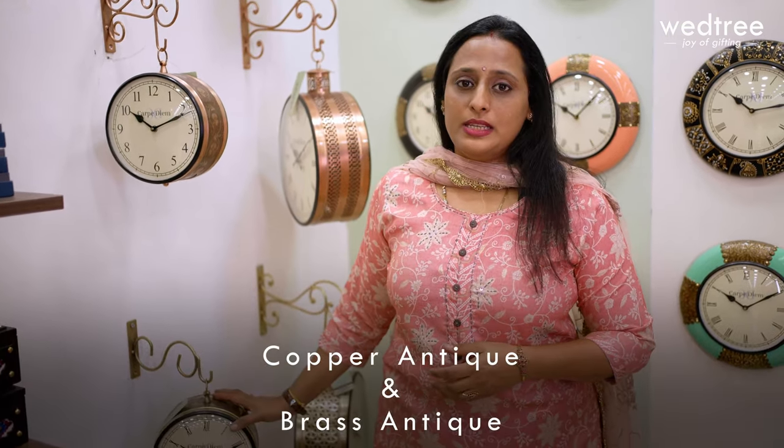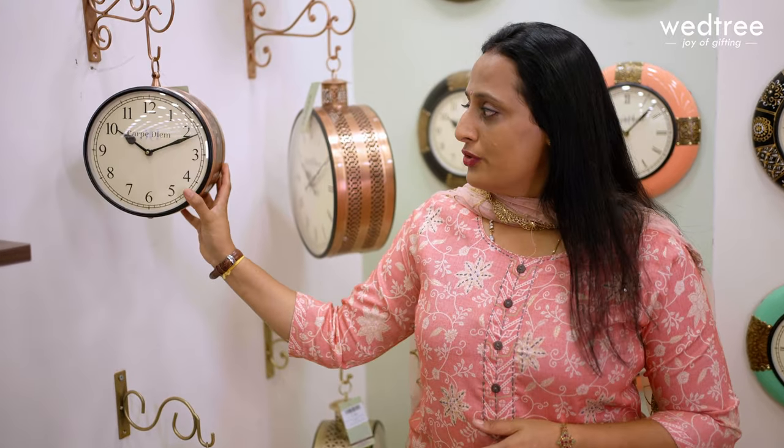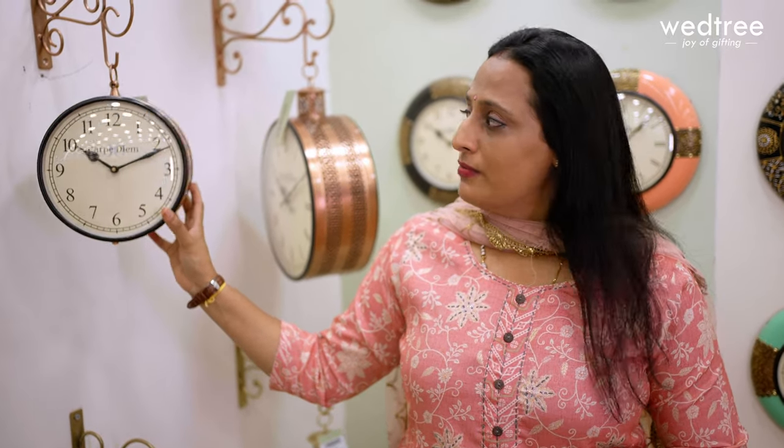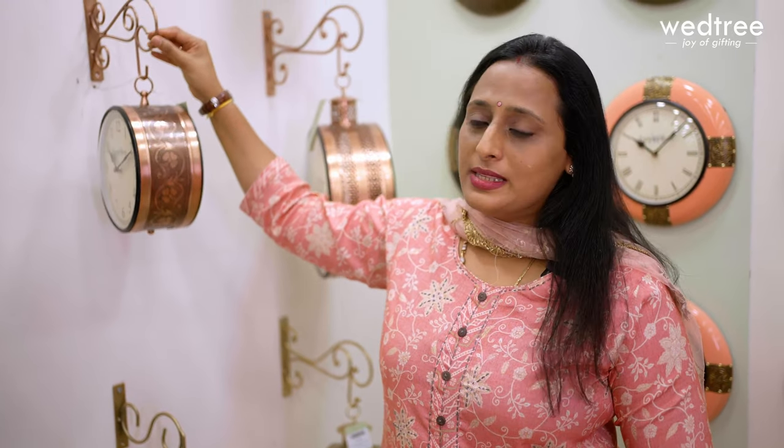Here are our exclusive and contemporary collection of railway clocks that comes in two finishes: copper antique and brass antique. We have three sizes available — 8 inches, 10 inches and 12 inches. As most of you would be aware, railway clocks come with two dials: the numeral time marker and the roman time marker. These make a perfect home decor. All railway clocks start from a price range of $1100 onwards and come with beautiful brackets from which they are hung.